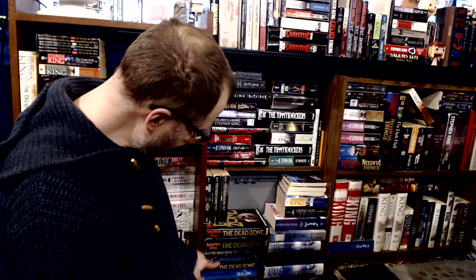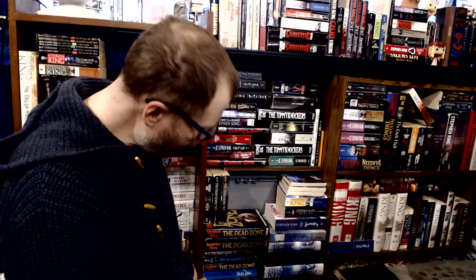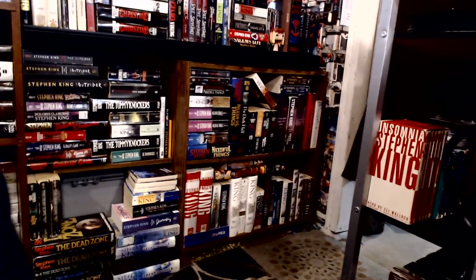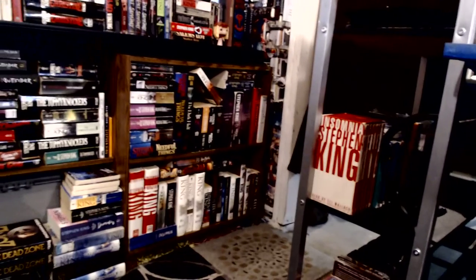Then we have a couple of re-releases — the movie edition with Christopher Walken and the larger blue cover release edition. I really like that blue cover one. So that's this section of my book collection. I'll be doing more later, hopefully moving on to the next section and the audio collection as well. I hope everybody is staying safe and keep reading.